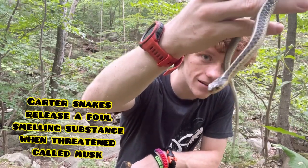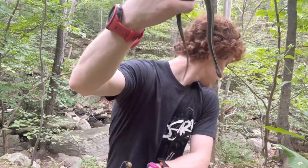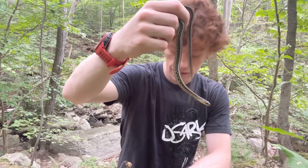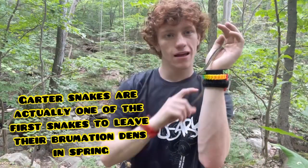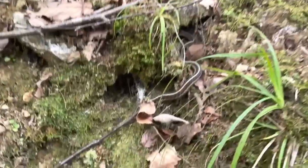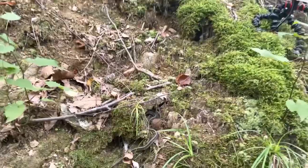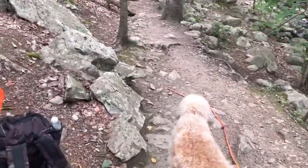Eastern garter snakes are starting to become more common this time of year — they're common early in the season and late in the season. Going to get some pictures and then let it go. Just gonna let this little one go somewhere it feels safe and secure, not stress it out too much. Continue on this hike, see what else we find.